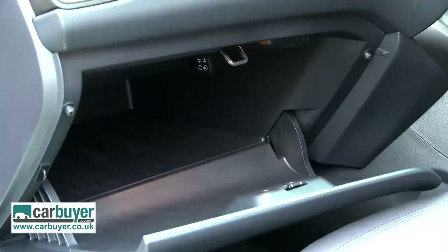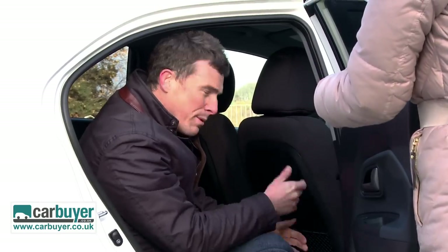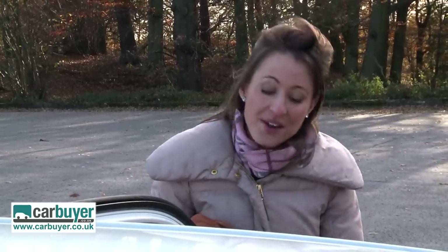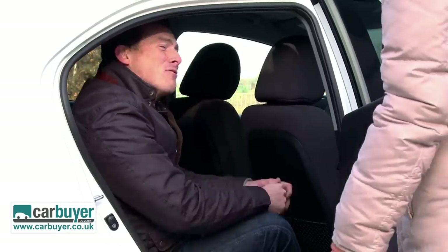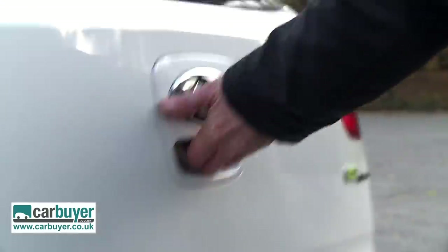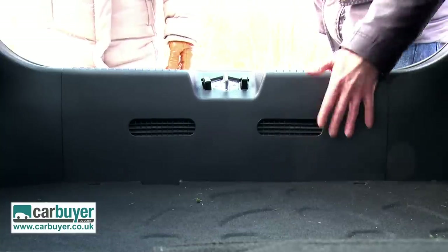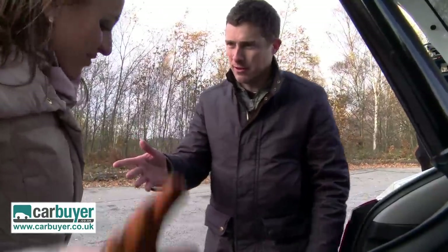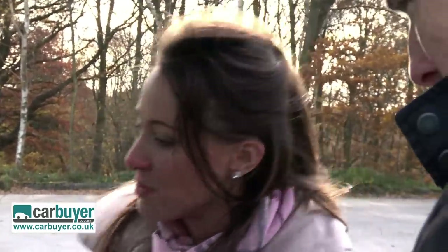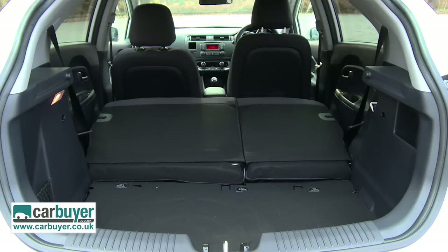The cubbies are really good and there's a really large glove box. The door bins are really big as well. Now the boot is actually a good size, but there's a big lip — and if you're lifting something heavy into the boot you can easily do your back in if the lip is this big. Plus the seats don't fall flat, just like in the Fiesta.